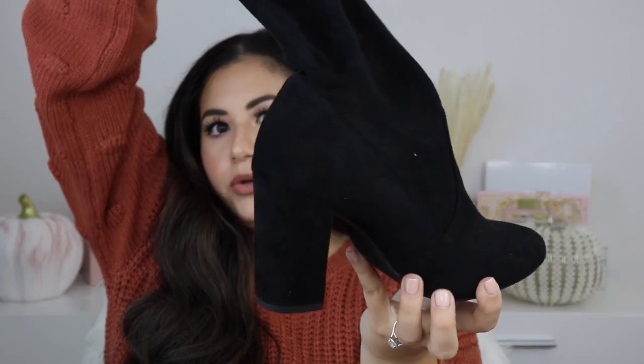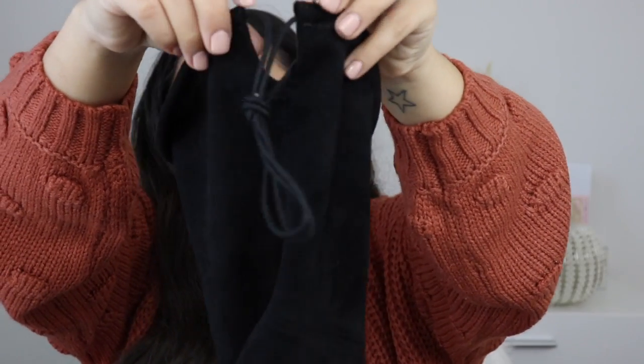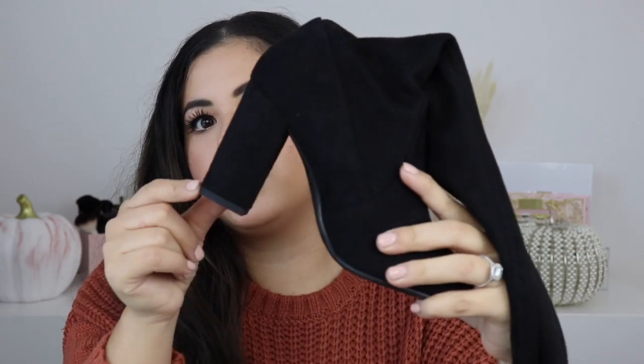The next thing I got from Ross are these boots, which I'm obsessed with, for $25 — I thought it was a steal. These are a size five and a half, and I can fit a five and a half to six. I tried them on and they fit perfect. I'm sure you've seen these everywhere — they're like these really long boots. The back has a little string that you just tie, and I really like that chunkier black heel. These were the only ones I saw in any size.